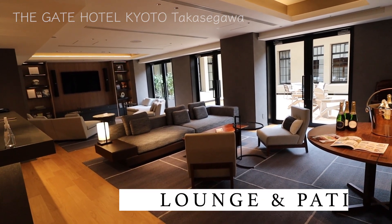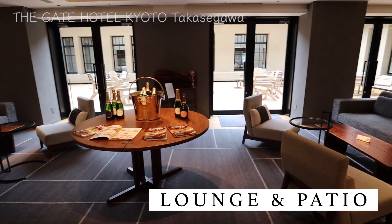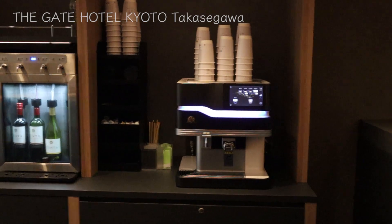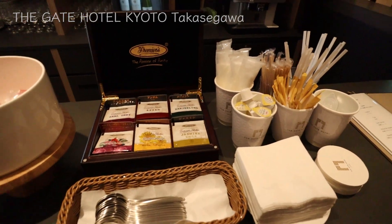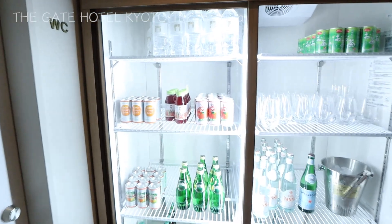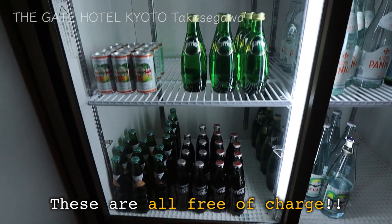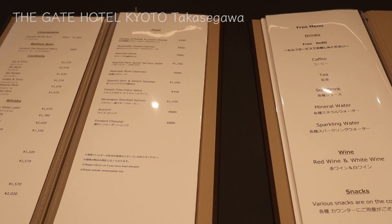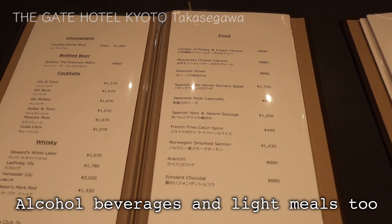All the guests can use this lounge, which looks very nice. They've got a variety of sofas and chairs, and I see a nice big table in the back where you can do your work. Also, a drink bar with many choices — a red and white wine server, a black tea, and some snacks are served. The shelf in the back has many kinds of soft drinks. These are all free of charge. Isn't that great? Soft drinks, red and white wines are free, but they also have a menu for some alcohol beverages and light meals that you pay for.